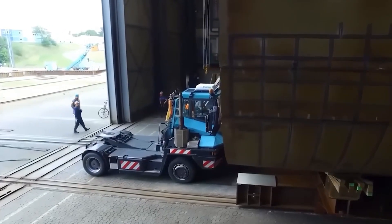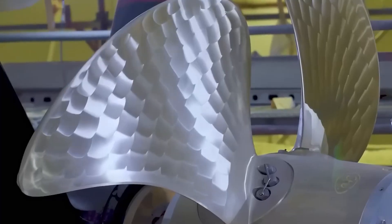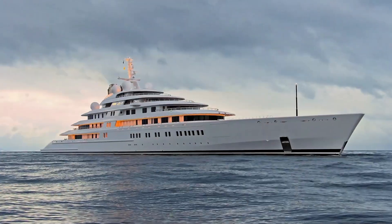180 meters long, 13,136 gross tons heavy, reaching speeds over 30 knots. This is the story of the longest private superyacht ever built: Azzam.